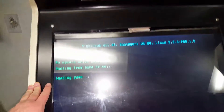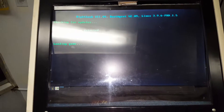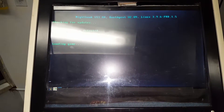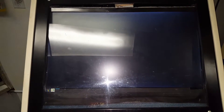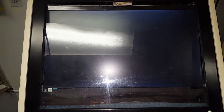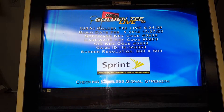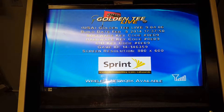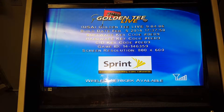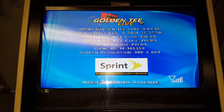It says booting from hard drive — there we go. So in theory it's actually using an actual computer inside. It uses an Nvidia graphics card and a hard drive to store the game. And there we go, pretty much done. I just thought I would show you that portion with the Linux booting up in the back — I've never actually seen that and thought that was kind of neat.